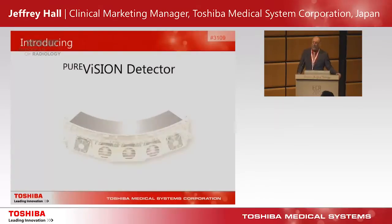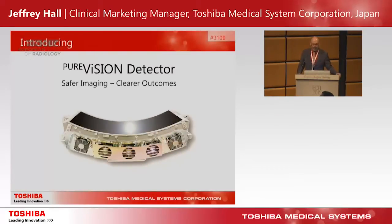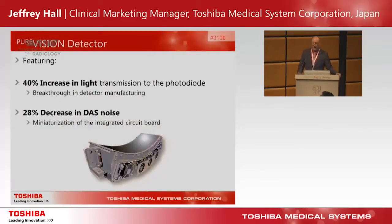With this, we're introducing our Pure Vision detector. The Pure Vision detector features two main breakthroughs in manufacturing. First, most notably, is a 40% increase in light transmission to the photodiode, directly attributed to refinements and breakthroughs in the manufacture of the detector scintillator. In addition, we've been able to decrease the electronic noise in the data acquisition system by 28% through miniaturization of our integrated DAS circuitry.